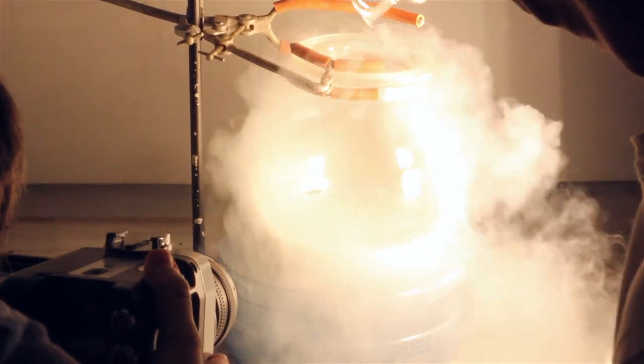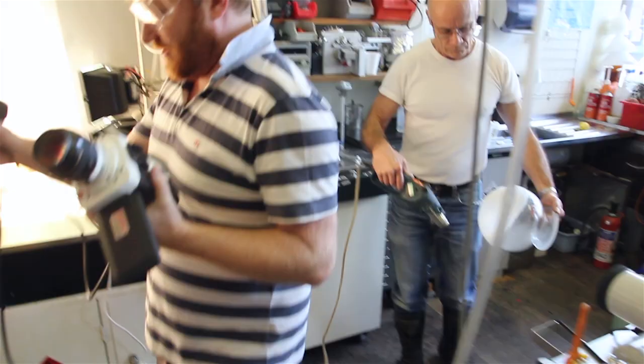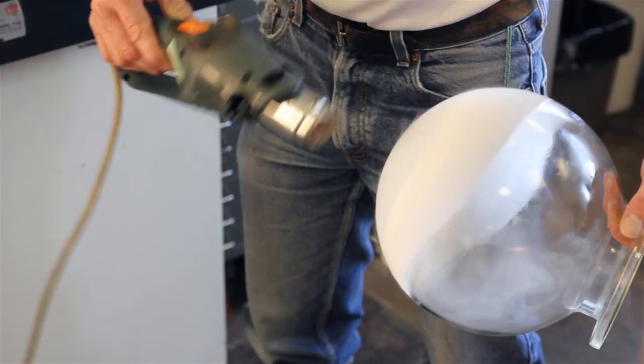It's not often that I think of an experiment for periodic videos where I really want to know the answer, rather than just having a regular demonstration. Today, I thought of one of those experiments.